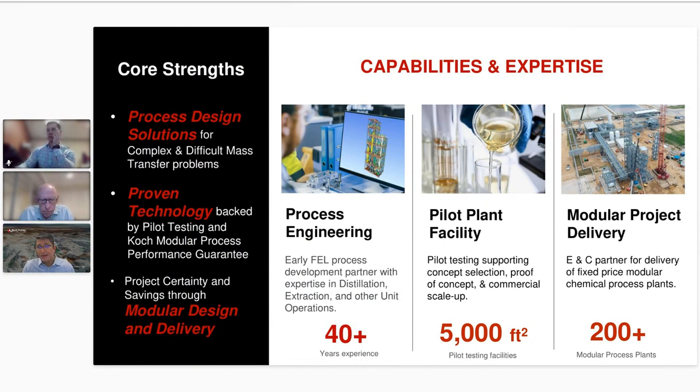They also come to us for our extraction technology, which we'll be talking about today. Second, they come to us for our pilot plant facility located here in Houston, Texas, with over 5,000 square feet of pilot test space. There we can run pilot testing to support proof of concept, technology selection, and commercialization and scale-up activities. We basically take drum quantities and process them at our pilot plant. Ultimately, we deliver our projects modularly — we don't stick build anything.